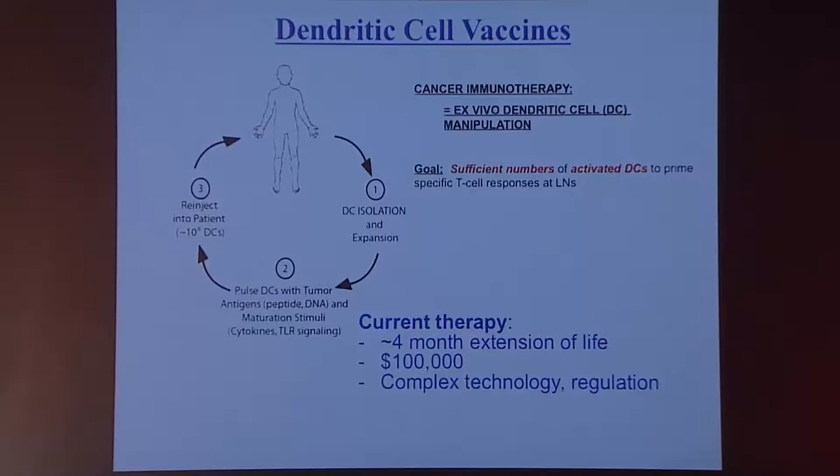That approach has shown success; however, the success has been somewhat limited. There's about a four-month extension of life in prostate cancer. Clearly it would be preferable if that were even greater. And there is quite a significant cost and complexity to this approach of doing ex vivo cell manipulation.